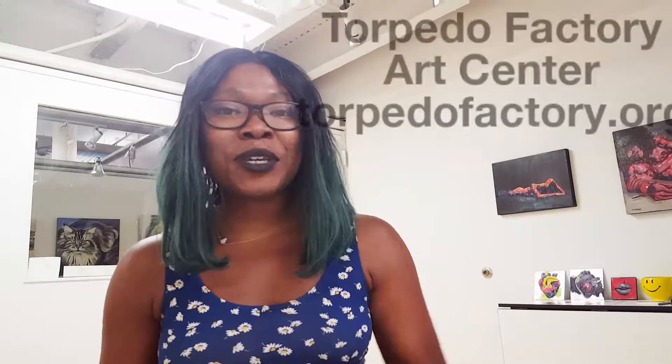Hey everybody, it's me Tracy L. Turner. I'm in the studio for my artist residency and I wanted to check in with y'all. I haven't been able to make any videos or do much of anything since I hit the road and traveled all the way out here from Reno to Alexandria, Virginia at the Torpedo Factory.